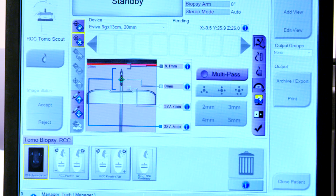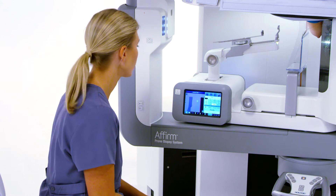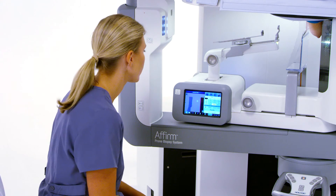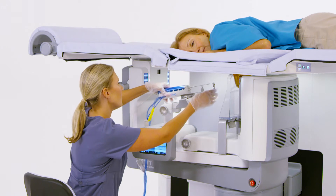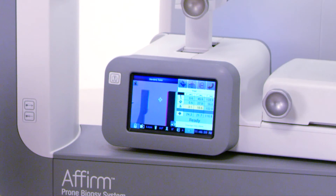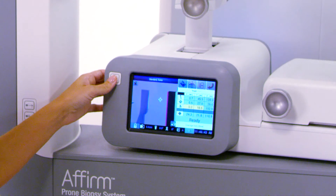Once the targets are confirmed, the doctor will transmit the coordinates over to the biopsy control module on the table. After prepping the breast for biopsy, the technologist will automatically line up the biopsy device for insertion by pinching two buttons on the biopsy control module.